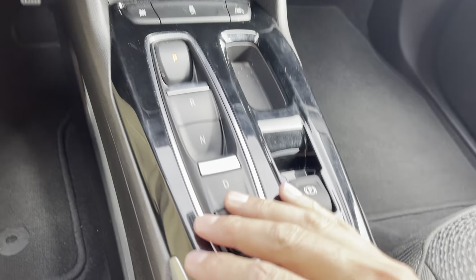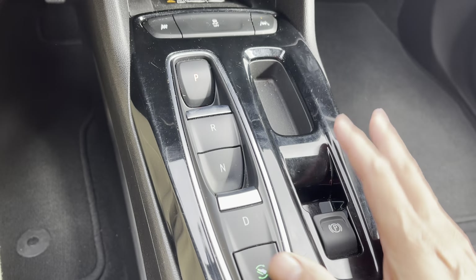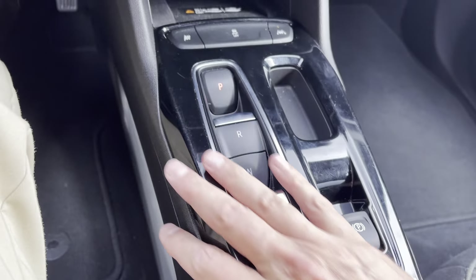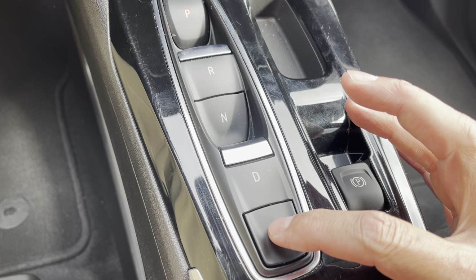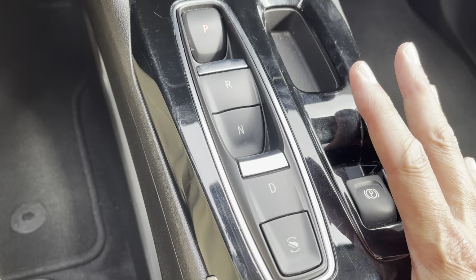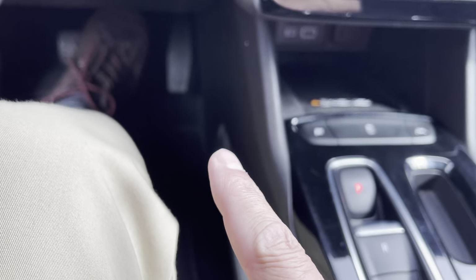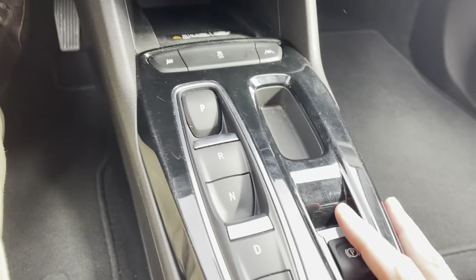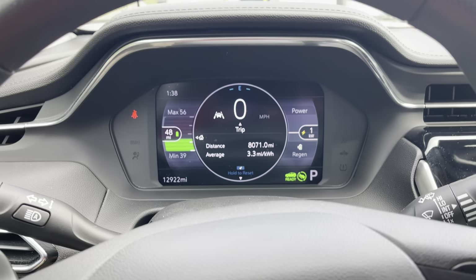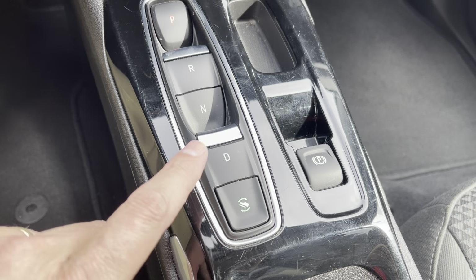Let's talk about the shifter. This is the electronic precision shifter in all of the Bolts — reverse, drive, park. Real simple, very easy to get to, right at your fingertips. It is a single-speed electronic transmission, very easy to shift. We also have one-pedal driving, which you can turn on and off at the press of a button. If one-pedal driving is off, the Bolt drives just like every other car with an automatic transmission. Turn it on, and when you let off the accelerator, it will actively brake — same idea as an electric golf cart. The car is constantly regenerating as you drive, regenerating even more when braking in one-pedal mode, and it will bring you to a full stop.